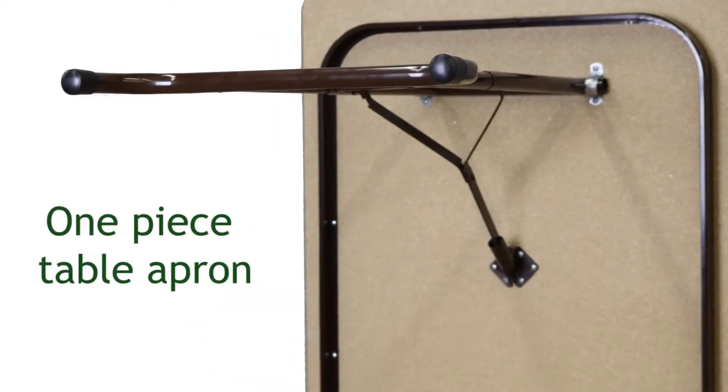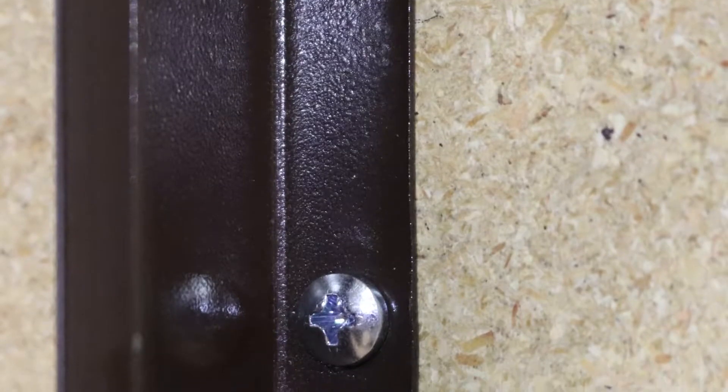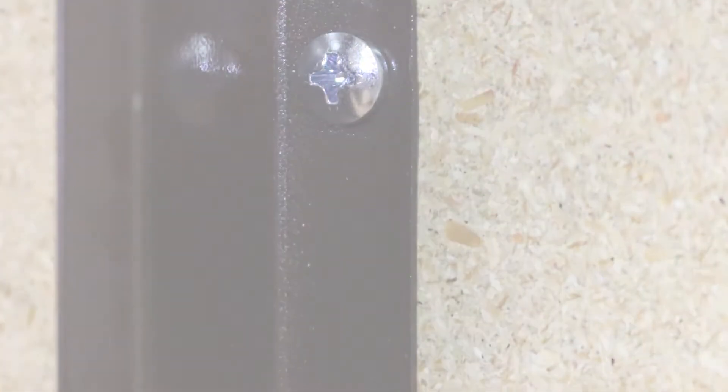The one-piece table apron is made of 16-gauge steel, giving the table support and rigidity. The apron is attached to the top with commercial wood screws every nine inches, ensuring it will provide years of stable, dependable use.